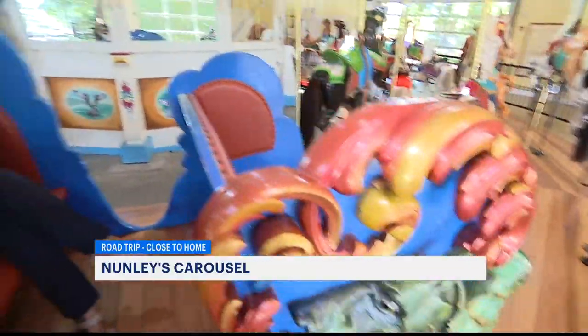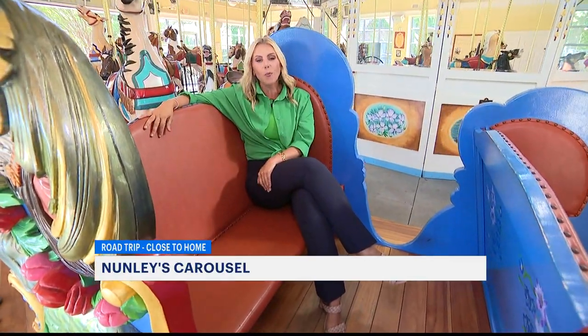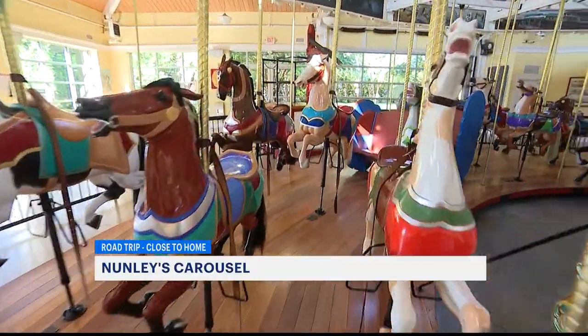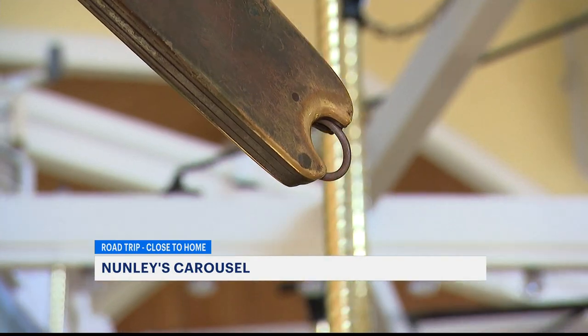There are also two chariots on board the carousel that have been carrying kids and adults for more than a century. If you're not into riding on the carousel, it's amazing just to look at, covered with beautiful painted wooden panels.